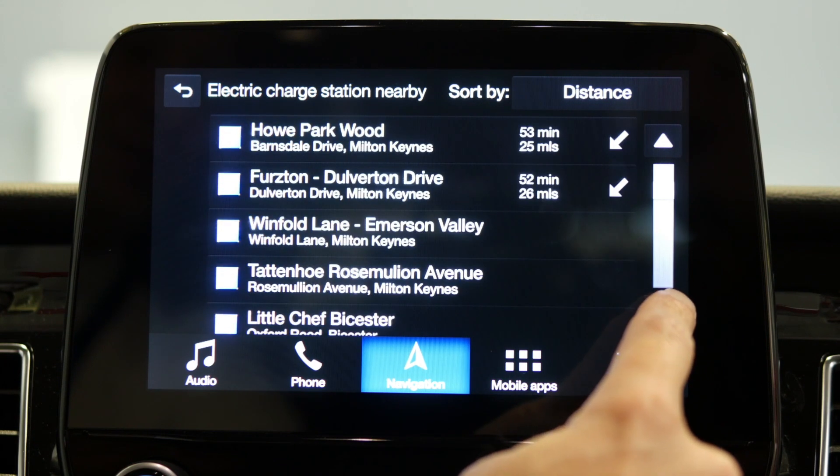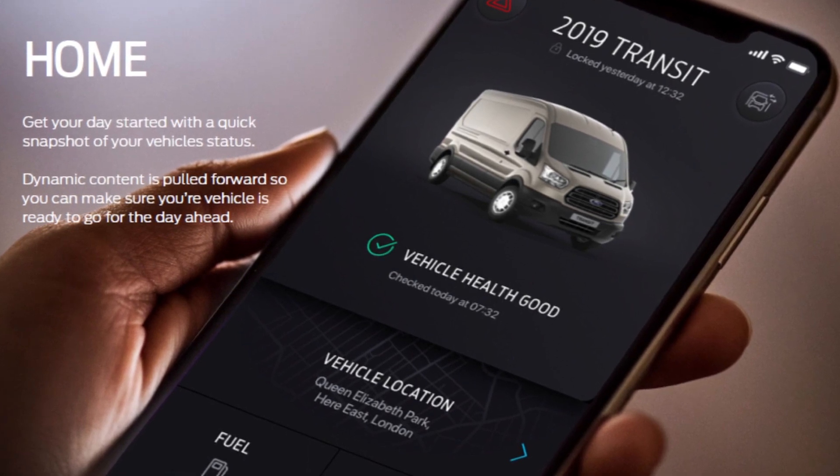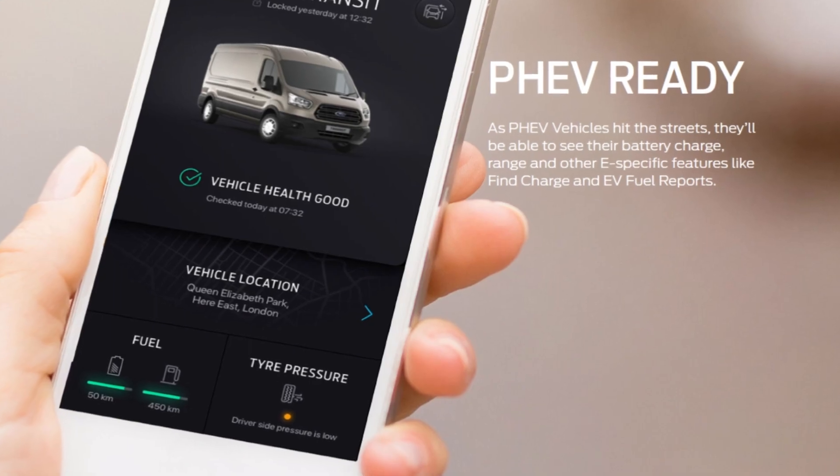Your customer is also able to locate electric charging points by using the new Ford Pro system. So that means that whichever version of Ford Pass they use, they will never be far away from an electric point.